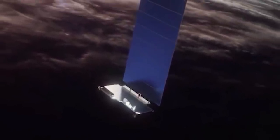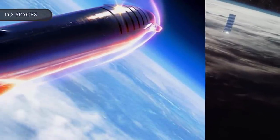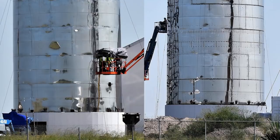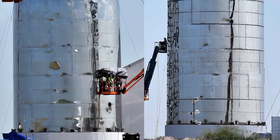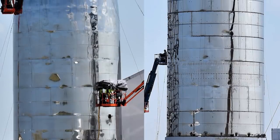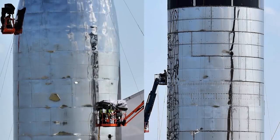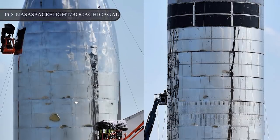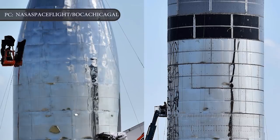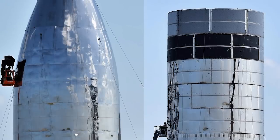SpaceX is busy on all fronts, from its bread-and-butter commercial satellite launches to planning its ultimate future of deep space transportation and multi-planetary colonization. SpaceX is working towards getting a prototype of Starship in the air, with planned launches coming in just 2 to 3 months, if CEO Elon Musk manages to meet his optimistic timeline. It recently completed an untethered hop low-altitude test flight of Starhopper, a subscale demonstration version of the Starship design meant to help test the craft's Raptor engine.